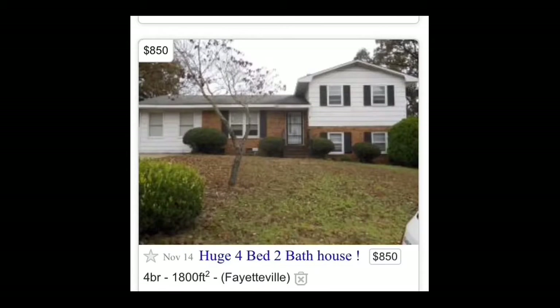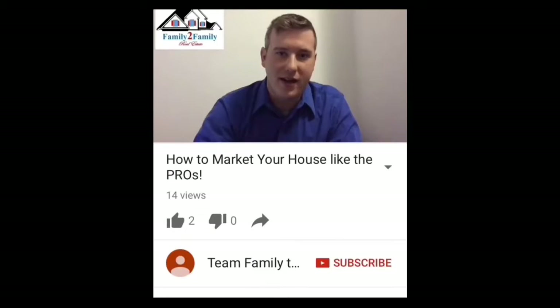One of the most important ways to add market value is to have a strong online posting. For more information about online posting, see our previous video, How to Market Your House Like the Pros.